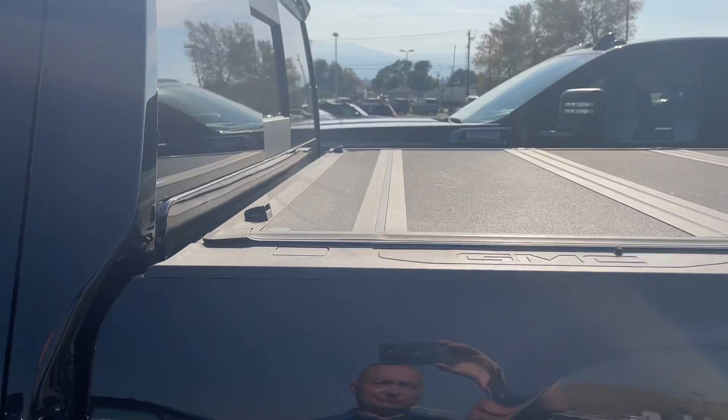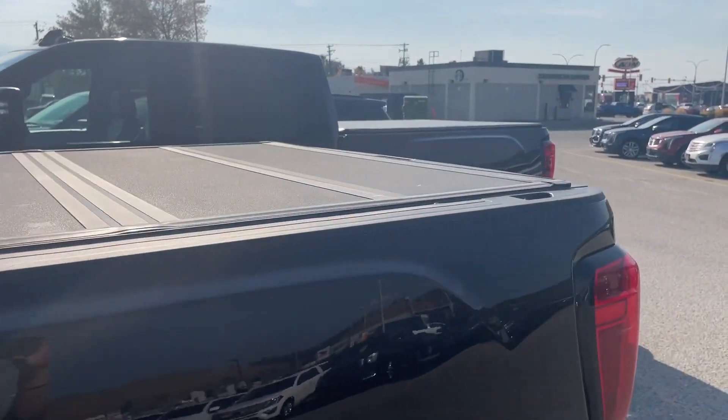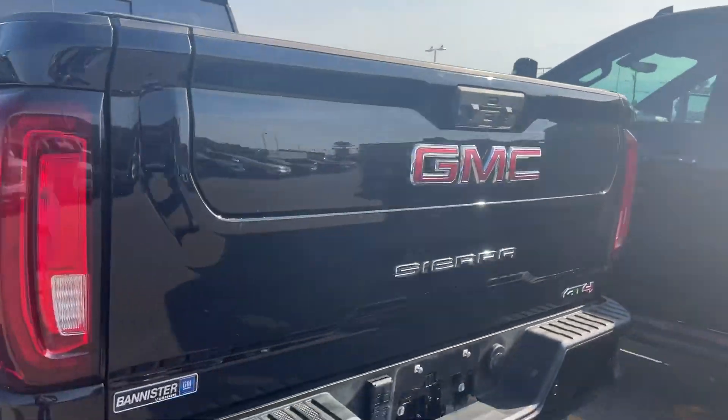And they put an awesome tonneau cover on this thing. That's probably close to a $2,000 tonneau cover — just a nice little bonus for you. I don't see a mark on it.